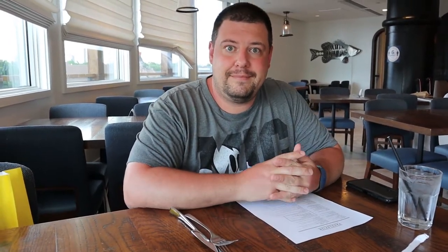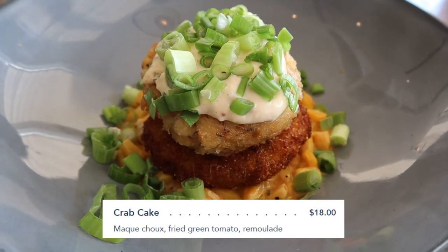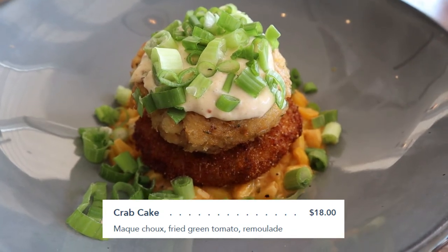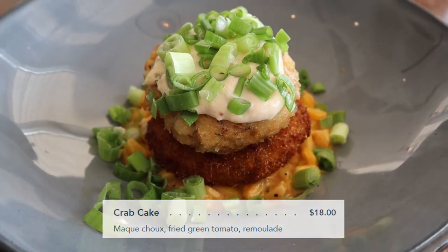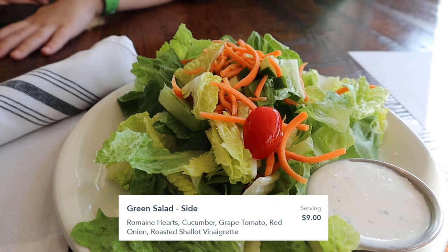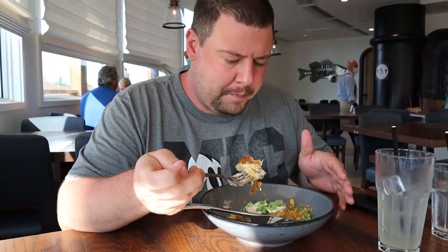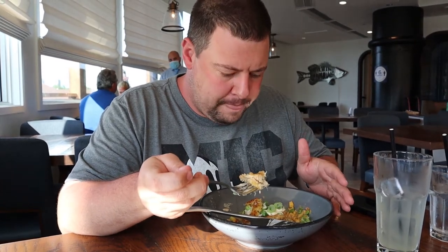The menu looks terrific. Here's my appetizer — the lump crab cake. It has scallions on top and what looks like a corn slaw underneath. And here's Melissa's appetizer, a side salad, which also looks phenomenal. It looks like it's sitting on a fried or battered onion, and it also has a corn slaw and a lot of little scallions.